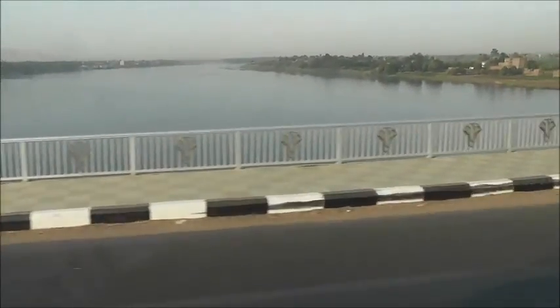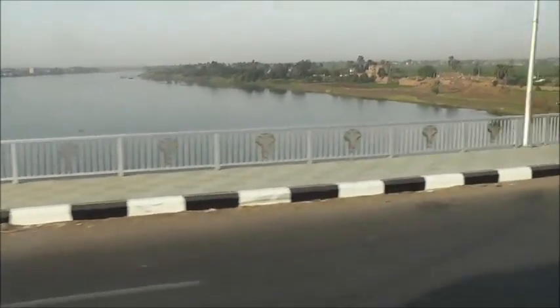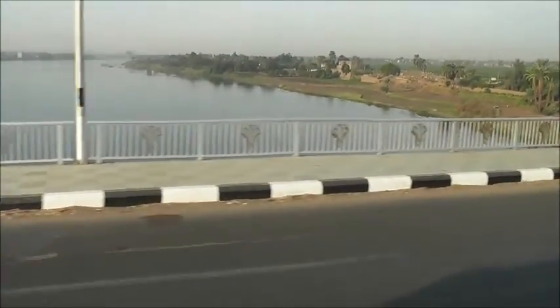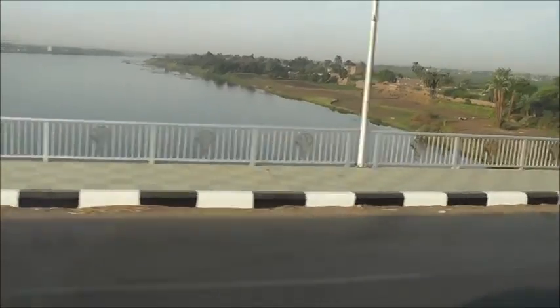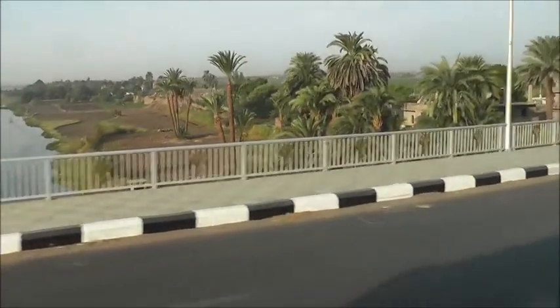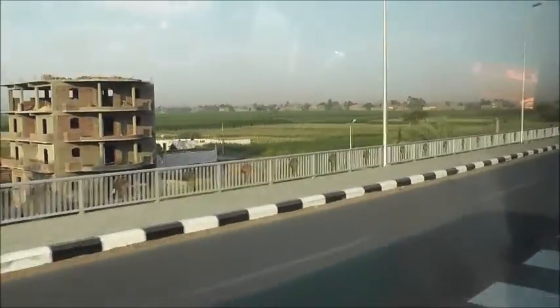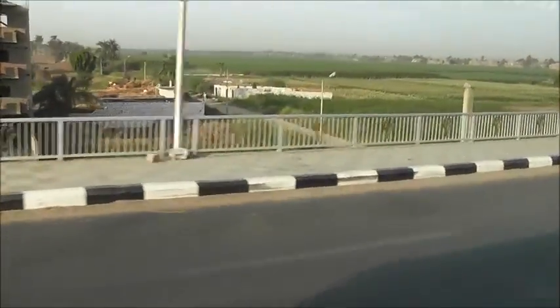We're heading to — I think it's the east bank or west bank — we're going to the west bank. Yeah, okay, that's right, we head to the west bank of the Nile. Should have known that because the sun's on the other side. Anyway, that's not important. You can still see some of the green lush area, and not too far off in the distance is the desert. So this is where we are.